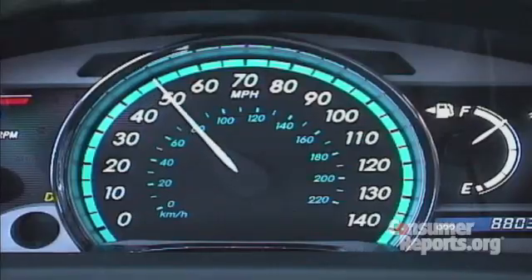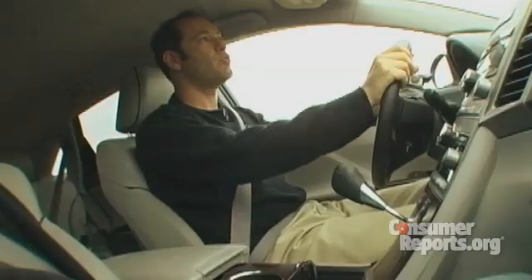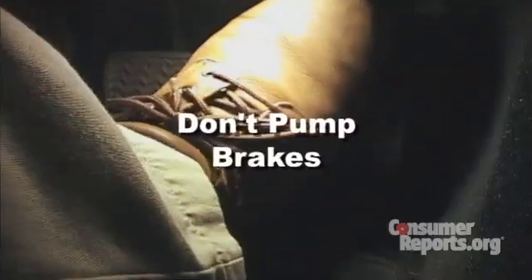I'm in a Toyota Venza right now. We're going to accelerate it full throttle, then hit the brakes. The brakes don't really have enough power on this car to come to a stop. One thing you definitely should not do if you're in a car that's accelerating out of control is pump your brakes.